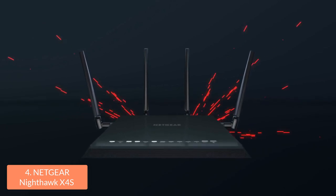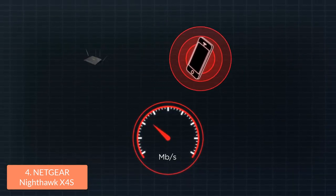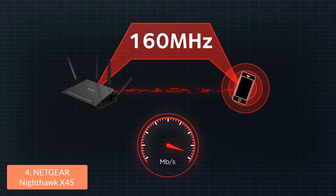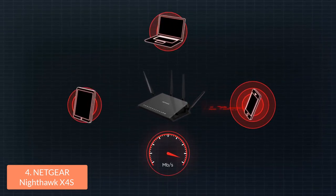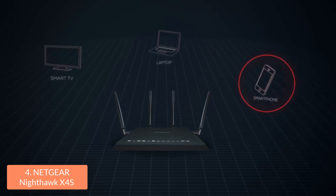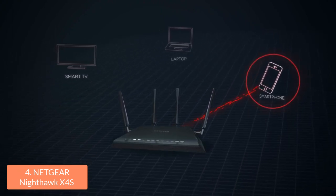There is no place in your house that won't be covered by this router's signal, thanks to its 4 performance external antennas and beamforming technology. You can also take advantage of the dynamic Quality of Service feature, with which you can prioritize bandwidth to your applications such as games or video streaming. This router can be controlled by your smartphone thanks to its app, equipping you with many capabilities such as monitoring and controlling your home network from your smartphone or tablet.